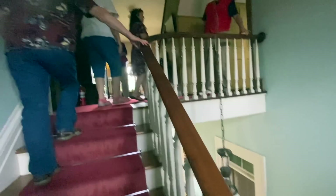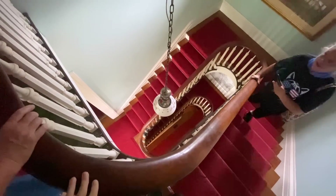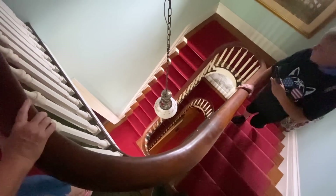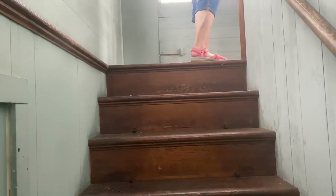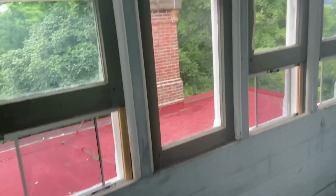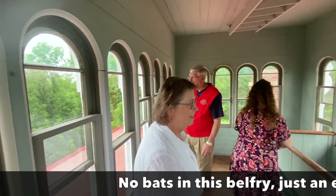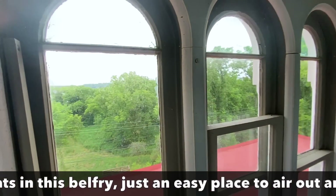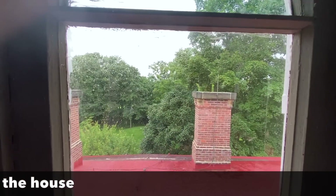We're going up the narrow stairs to the upper, upper stories. You can see the cleats where they used to have the carpet attached. As you can see, we are in the belfry. Back in the day when these trees were not here, you could actually see clear to the river. You can barely see the river today where those tanks are over there.